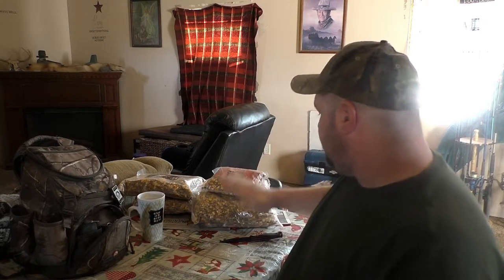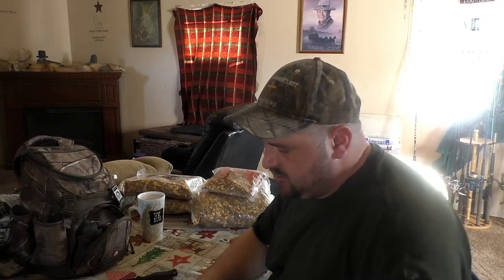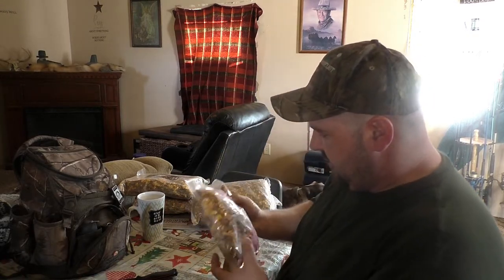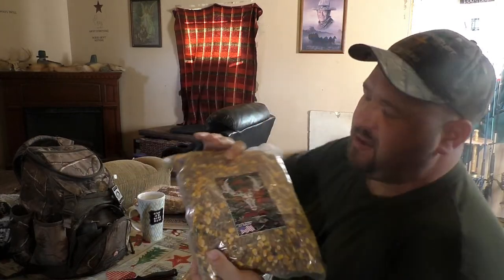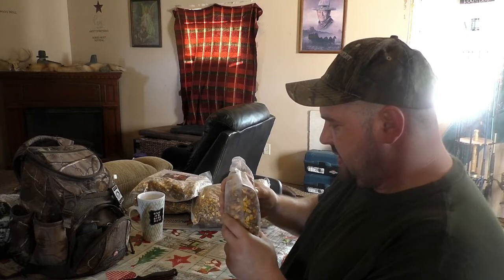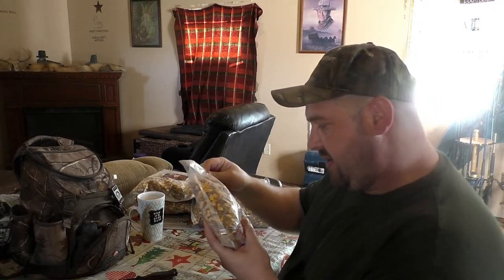Plans for today are pretty much going out to switch out trail cameras, swap out the cards, and check the feeds. I do have a new product — it's not even on the website yet — the cherry flavor of the mix I usually use. I'm going to put the mix in all my feeders. He's got a new cherry-flavored one and I'm actually pretty excited about it. Deer always love sweet-smelling stuff, and it'll probably work really well for hogs too.